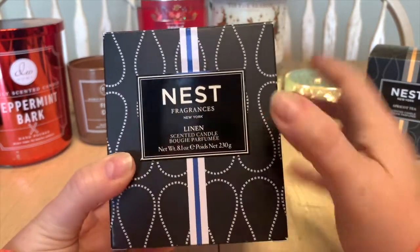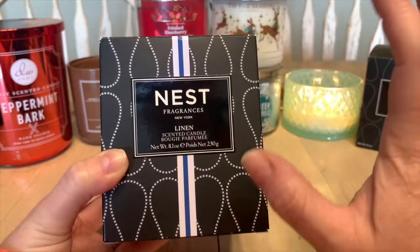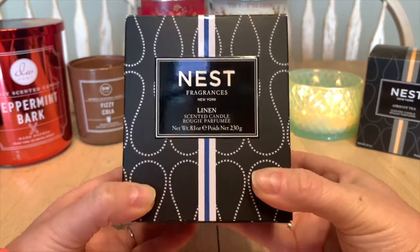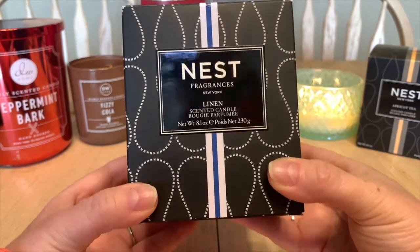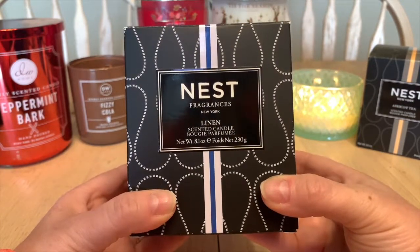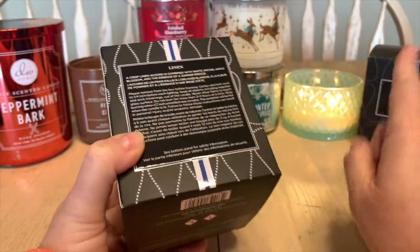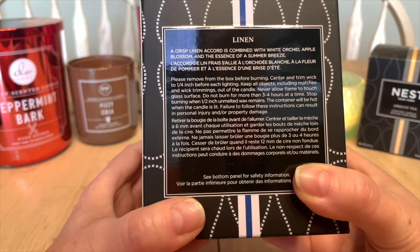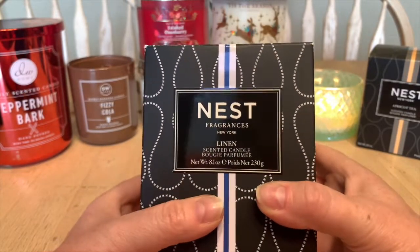The next candle is also from Nest — the Linen candle. I'll try to link the review I did for this one above. It's spectacular; it threw so well. If you love laundry scents, I highly recommend picking this up, ideally on sale through Nest's website or a Sephora VIB event. Linen is described as a crisp linen accord combined with white orchid, apple blossom, and the essence of a summer breeze. It did so well in the burn that I went out and picked up a couple more.